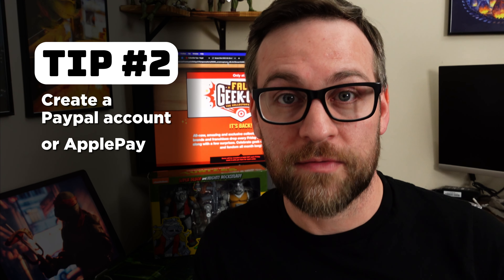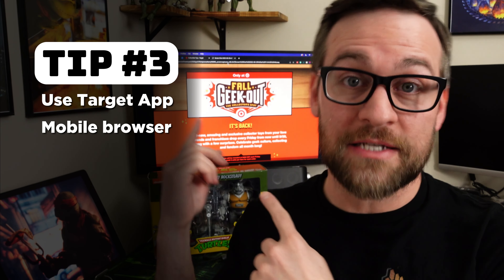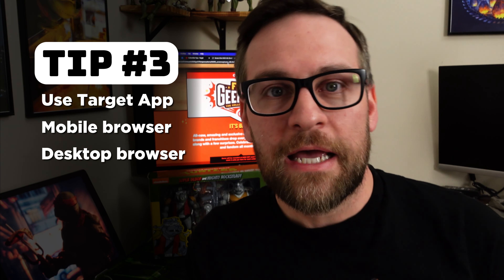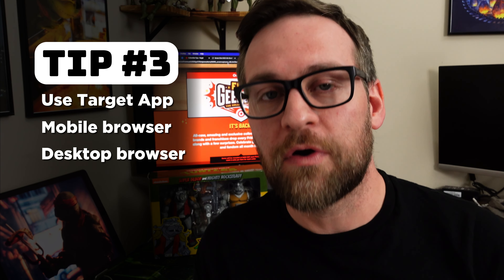The next step is to use not only the Target app on your phone but also have the website up. Be ready on a desktop or laptop, have it on your phone, and potentially have it in your phone's browser as well. Be logged in in all three locations — on your computer, in your browser on your phone, and in the app on your phone. This way if you're able to add the item to cart on any of those, you can check out wherever you want, which ideally will probably be the app on your phone.